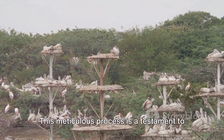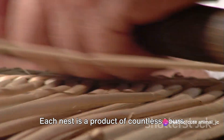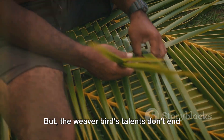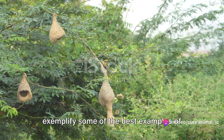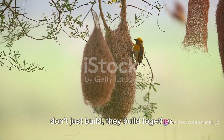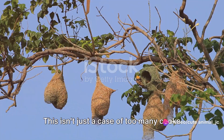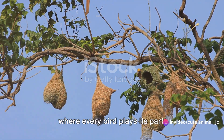This meticulous process is a testament to the weaver bird's skill and patience. Each nest is a product of countless hours of work, a labour of love that's as functional as it is beautiful. Did you know that weaver birds also exemplify some of the best examples of cooperative breeding in the bird world? These feathered architects don't just build — they build together. It's not uncommon to see several males assisting the primary male in the construction of the nest, a harmonious collaboration where every bird plays its part.